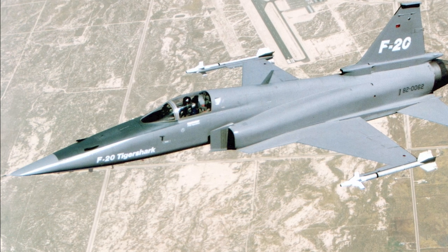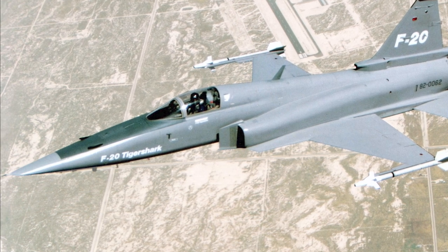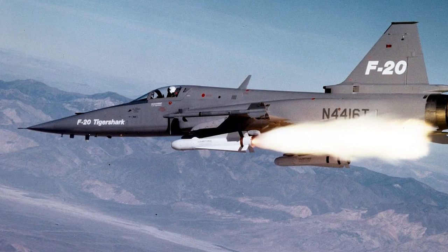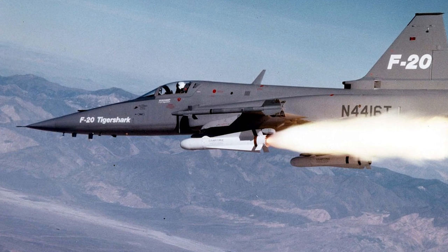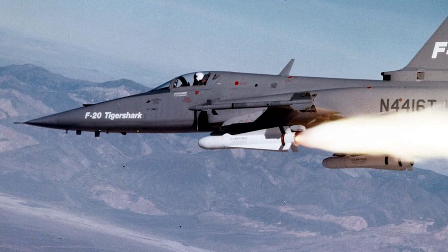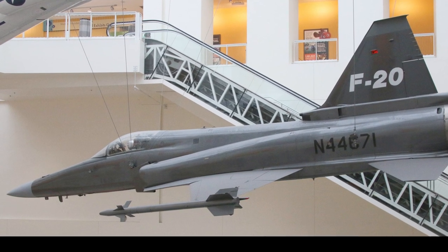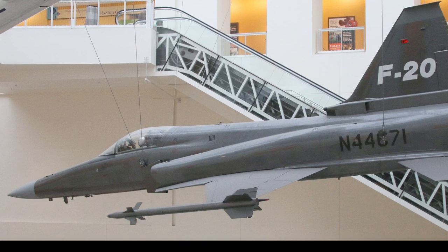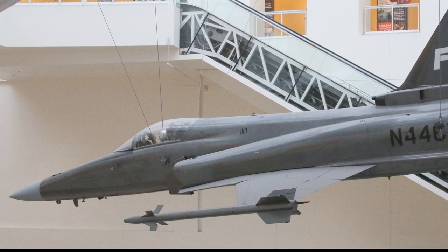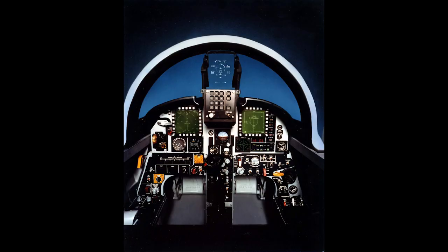The F-20 used a single General Electric F-404 engine, which produced 60% more thrust than the combined output of the two engines of the F-5E. This gave the F-20 a speed of over Mach 2.0 and a climb rate of 52,800 feet per minute. The leading-edge extensions of the wings were modified in comparison to the F-5E, and the horizontal stabilizer was increased in size. A new fly-by-wire system was added. Supersonic turn rates of the F-20 were 47% higher than those of the F-5E. The construction of the F-20 made greater use of composite materials, and the avionics suite was completely new and vastly improved, with the cockpit completely redesigned.